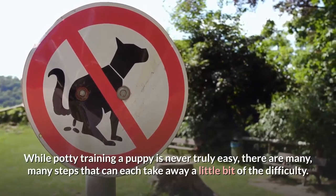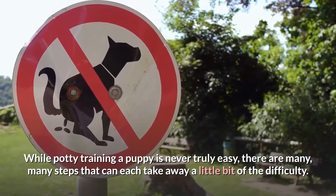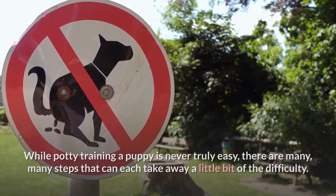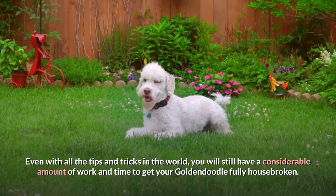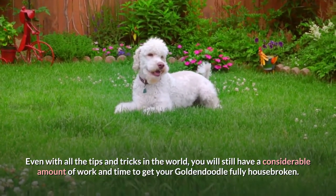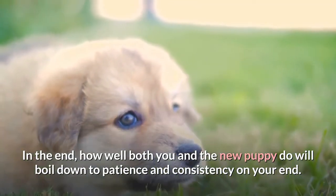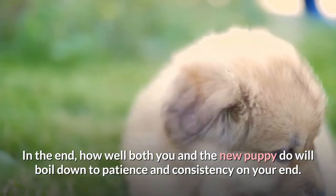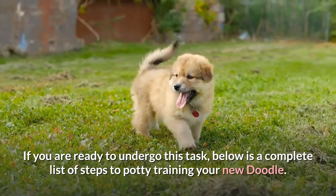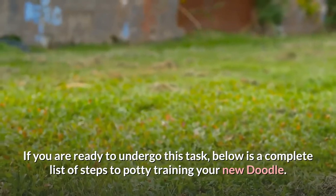While potty training a puppy is never truly easy, there are many steps that can each take away a little bit of the difficulty. Even with all the tips and tricks in the world, you will still have a considerable amount of work and time to get your Goldendoodle fully housebroken. In the end, how well both you and the new puppy do will boil down to patience and consistency on your end. If you are ready to undergo this task, below is a complete list of steps to potty training your new doodle.